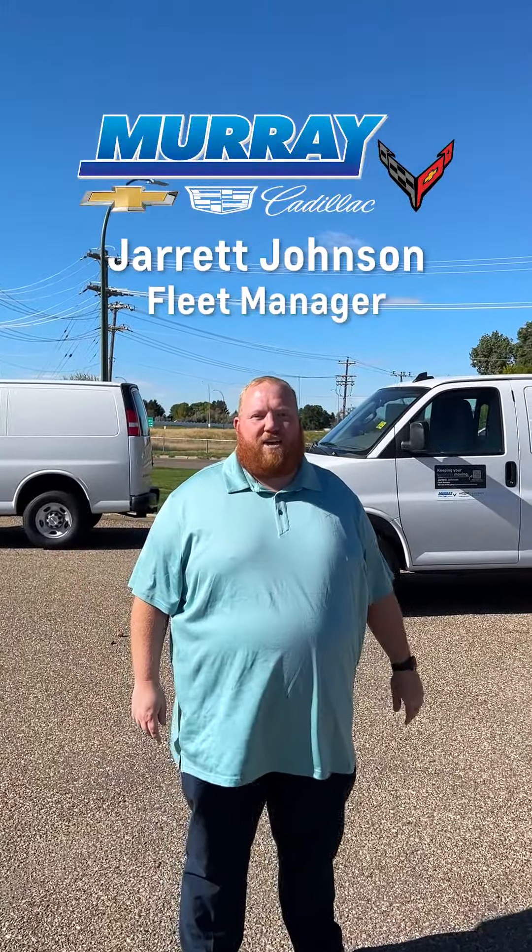Hello all, it's Jared here from Murray Shev Cadillac Medicine Hat Fleet Department. I just want to showcase here the four vans that we just got in. Come with me and we'll take a look.